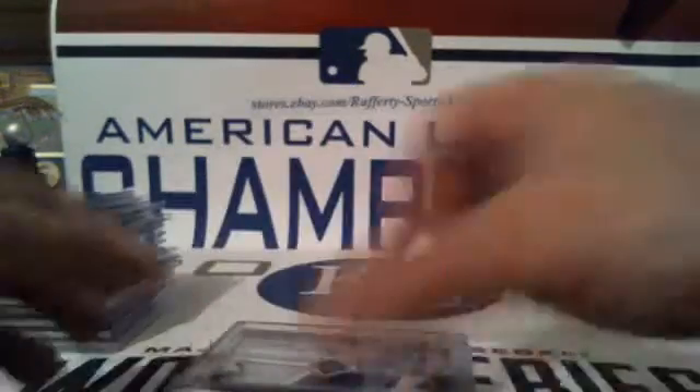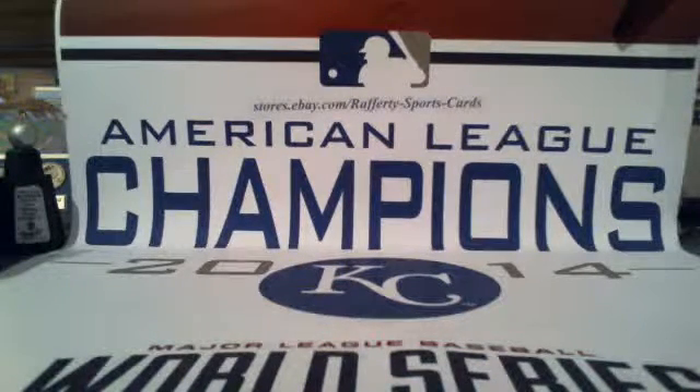Congratulations, beautiful card, and that will do it everybody. I appreciate all your guys's business. These cards will ship Monday morning. Hope to see you guys next time — next break is at 9:30, about an hour from now.